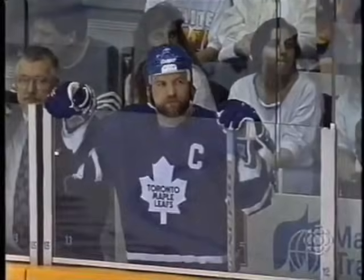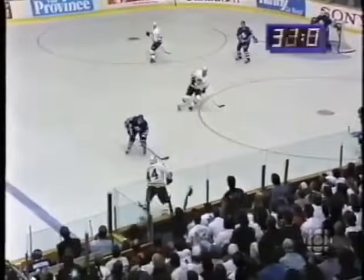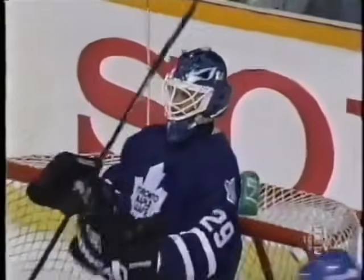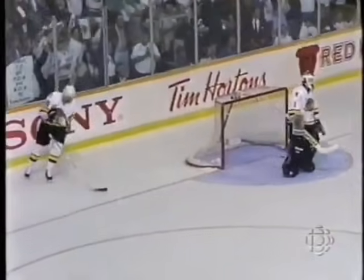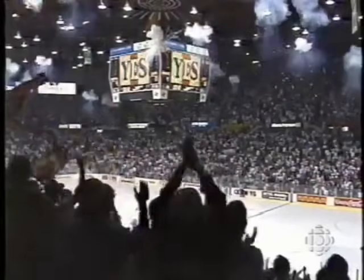Forty-three seconds remaining in the third. Canucks three, Leafs no score. Here's a look at what Potvin was looking at — he couldn't see by the Vancouver player, so he wrapped him with a stick. Van Hellman saw it, made the call. Thirty seconds left. Canucks keep it in, back to the line. Gives it to Babbage — winds up, shoots it. Score! Four to nothing, Vancouver.